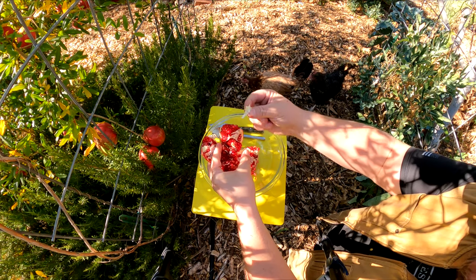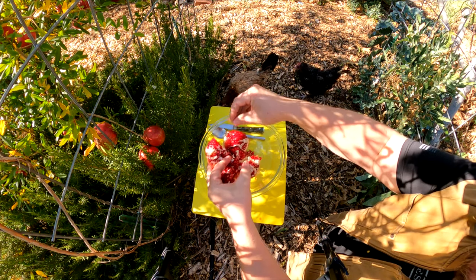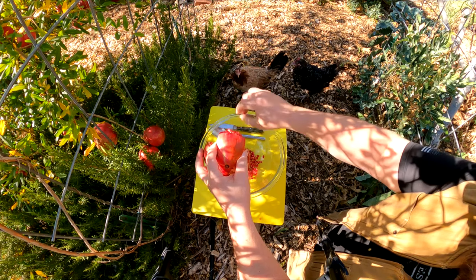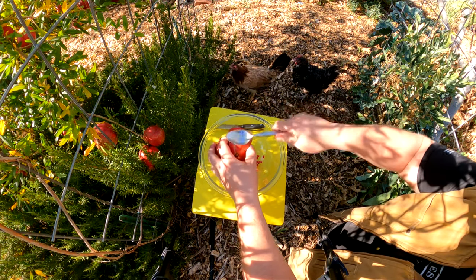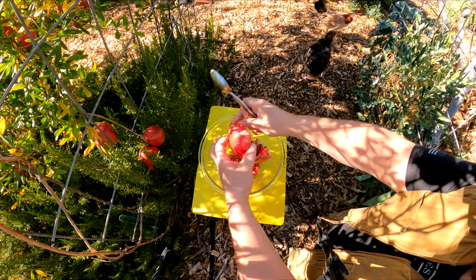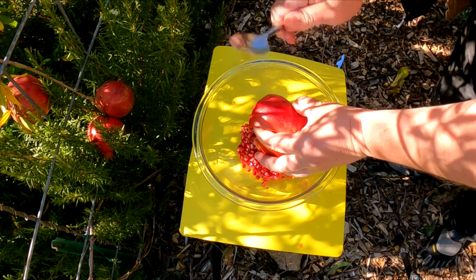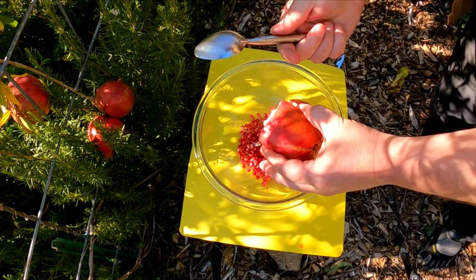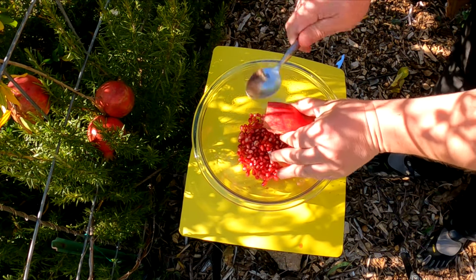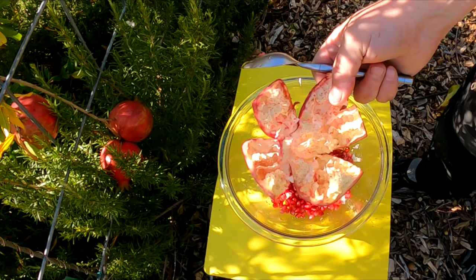At this point, you can easily remove some of that membrane, the pith. Don't worry about getting it all out just yet, but remove any of those larger pieces. Now what we're going to do is turn the fruit over, support each individual quarter section, and begin to tap it with the spoon. If you've got a heavier spoon, the better. And we can just pick the last few remaining arils out of here. And it's that easy, my friends.